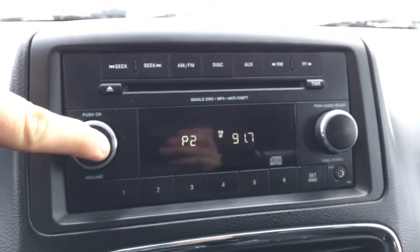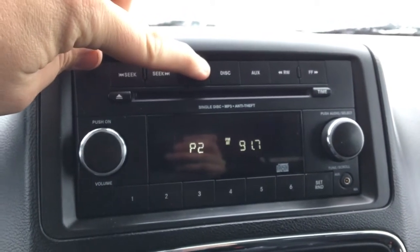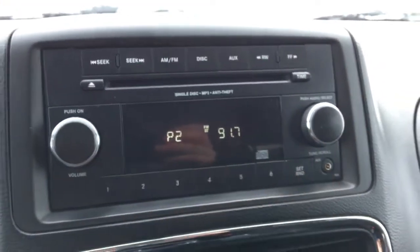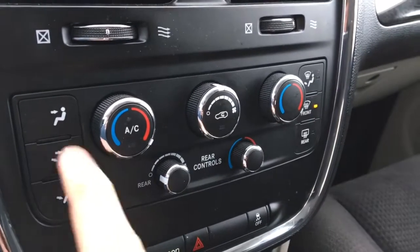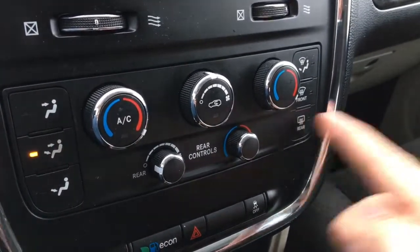Here's the media center. Press the power button just like this. This does have AM and FM radio. There is a CD player right here and auxiliary ports so you can listen to all your own music. This has three zone climate control with air conditioning — easily adjust where you want the air to go by the push of a button. And this does have a rear window defroster.